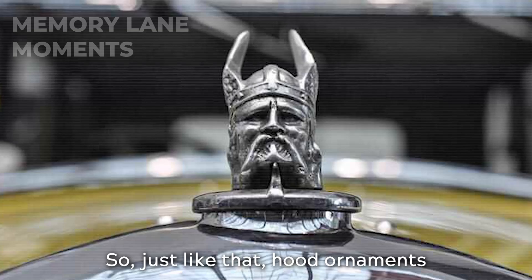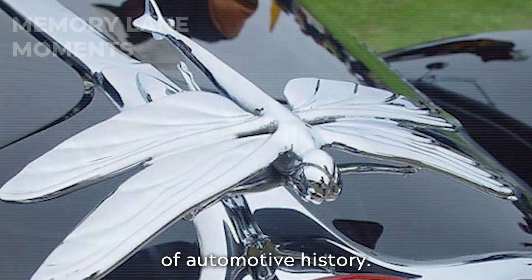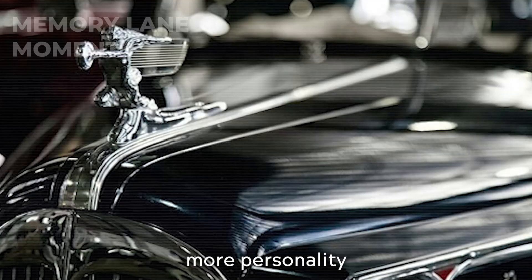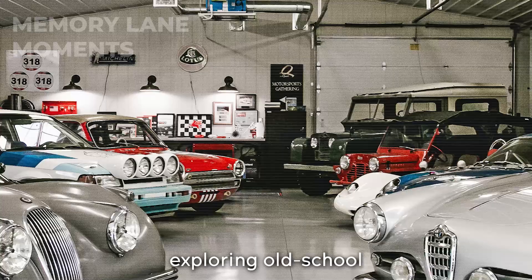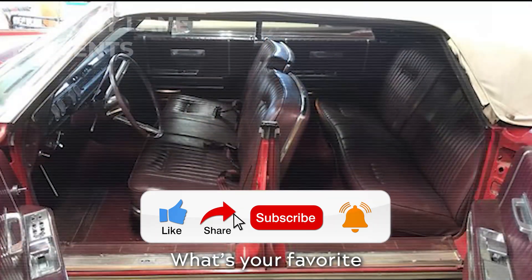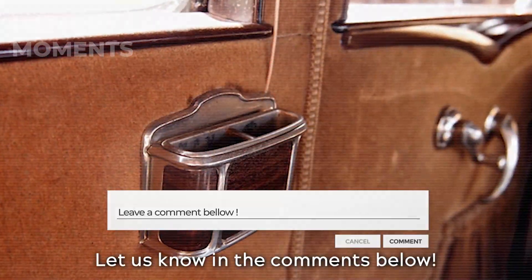Just like that, hood ornaments got the boot, tossed into the forgotten corners of automotive history. Now they're just nostalgic relics of a time when cars had a bit more personality and a lot less concern for practicality. Hope you had a blast exploring old-school car features with us. If you liked it, hit like and subscribe for more cool trips down memory lane. What's your favorite old car feature that's missing these days? Let us know in the comments below.